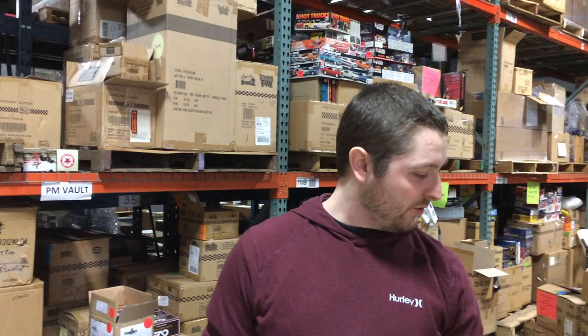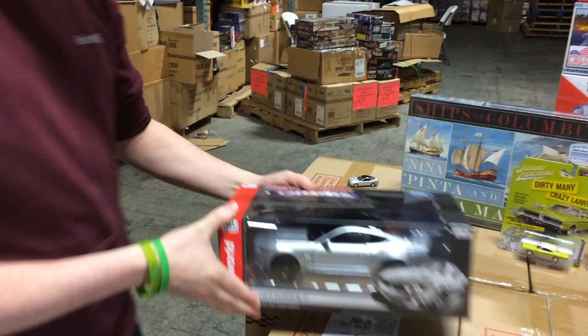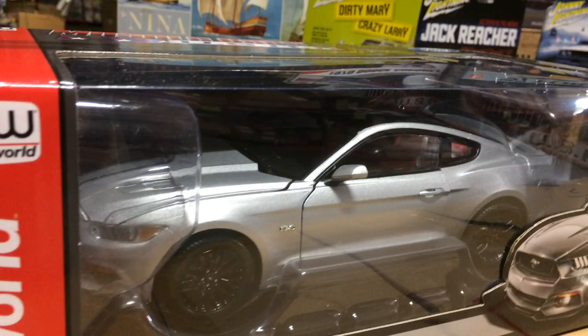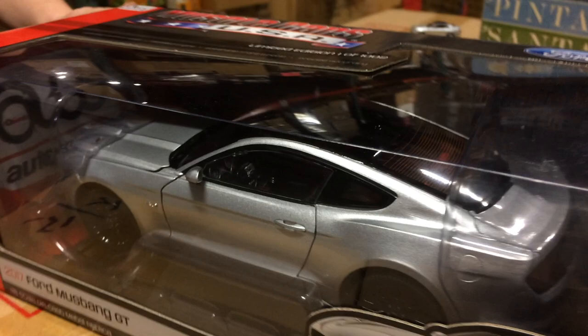Here's what we got in 1/18 this month. Some of you may remember our 2016 Mustangs — this is a 2017, in ingot silver with the optional black roof and red and black interior. It's fully detailed, it's got opening trunk, opening doors, opening hood, and steerable front wheels. This will be a limited edition, one of 1002, similar to the numbers that we normally do for 1/18.